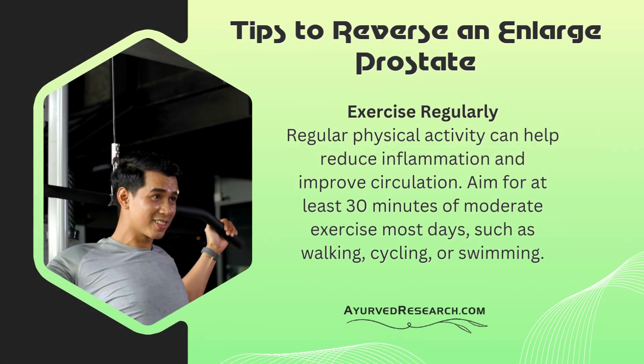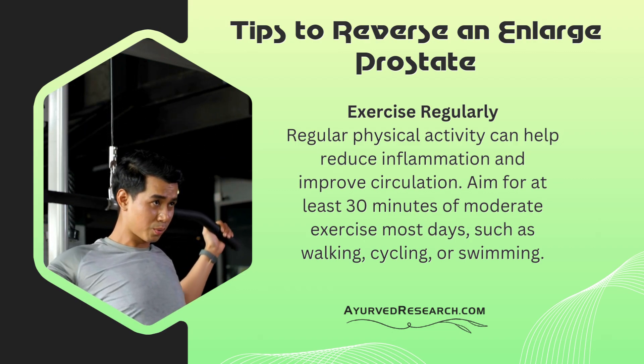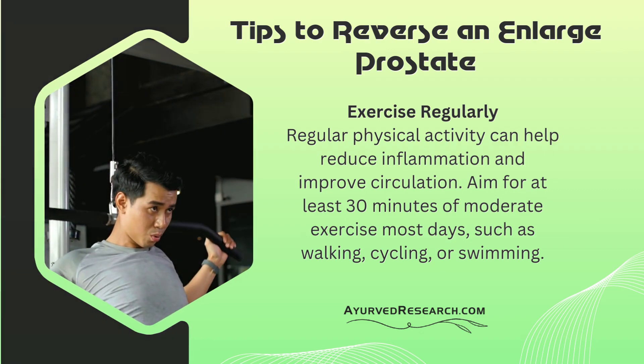Exercise regularly. Regular physical activity can help reduce inflammation and improve circulation. Aim for at least 30 minutes of moderate exercise most days, such as walking, cycling, or swimming.